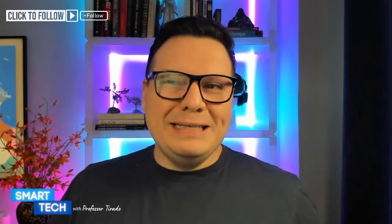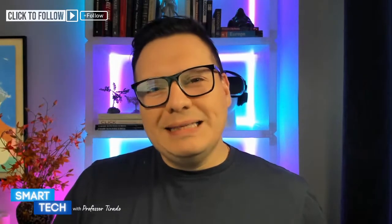Hello everyone, and happy Tuesday. Hopefully you're having a fantastic day and getting ready to relax. If it's your evening, welcome to Smart Tech with Professor Trotto. On this channel, we talk about products that are not only designed to make your life easier, but also equally affordable.